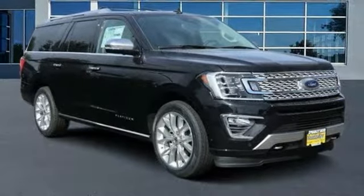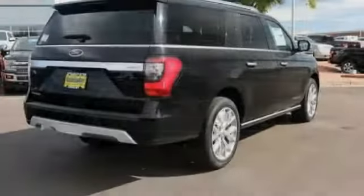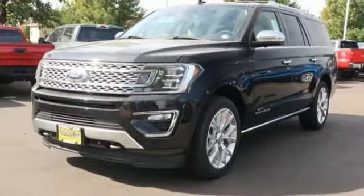We are pleased to show you the 2019 Expedition. Powerful, controlled, resourceful. Expedition — this vehicle has less than 100 miles.